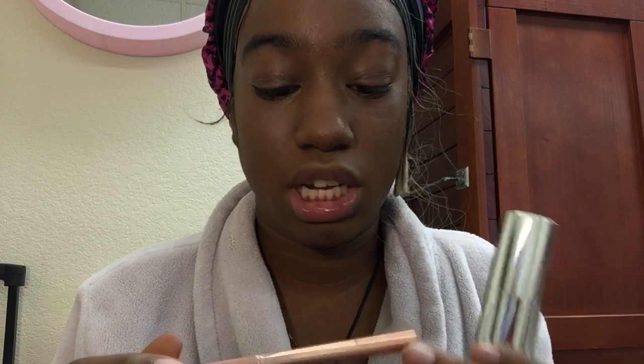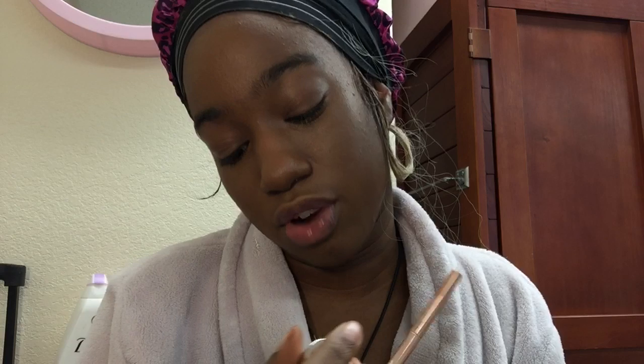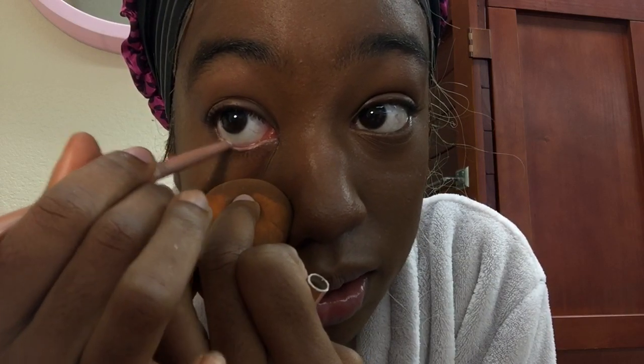Now I'm going into highlighter for my nose. The two highlighters I use are the Sheen Fairy Wand Precision Highlighter Pencil and the Kara Beauty Glow Flow Highlighter Stick. I sometimes use the Kara Beauty one as an underline eyeliner as well. To pull it under my eye I use a beauty blender so I don't get makeup on my fingers, and I go over my waterline with it.